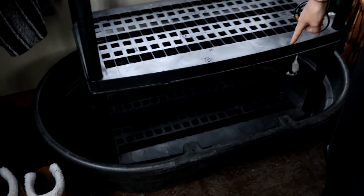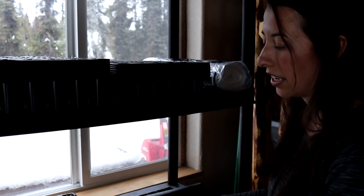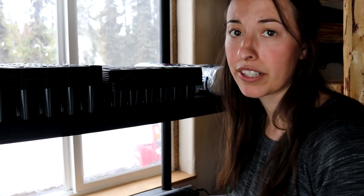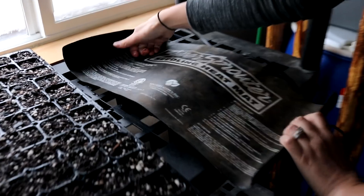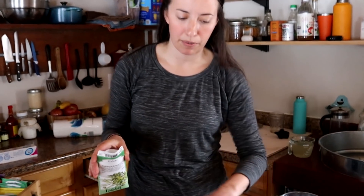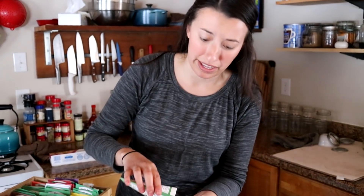Eric went ahead and set up this really cool seed starting station for us — we've got a bin at the bottom to collect water. The peppers and rosemary need extra heat to germinate. I think because we're starting inside the house, the air temp will probably keep it hot enough for them to germinate on their own, but I am going to put a seed mat underneath it too and monitor the temperature to make sure it doesn't get too hot. We went ahead and filled up a separate tray — now we're going to do celery.